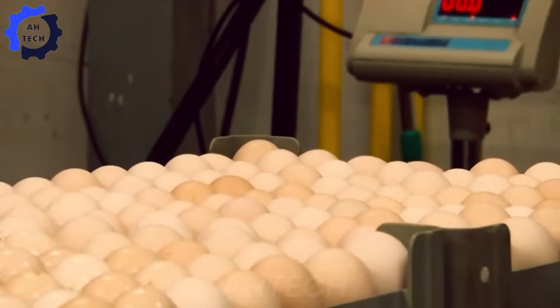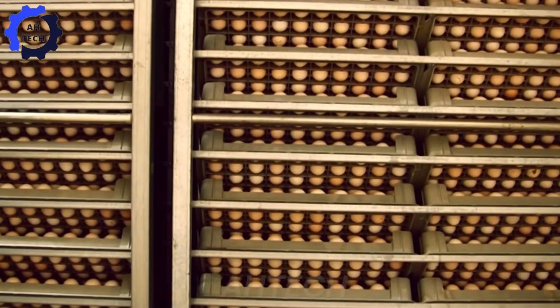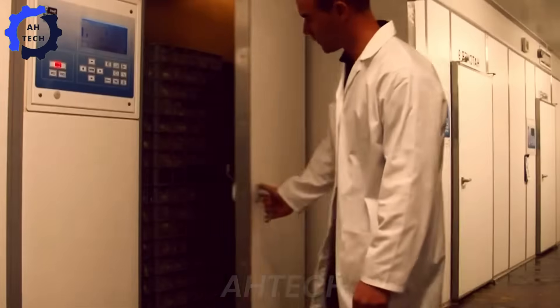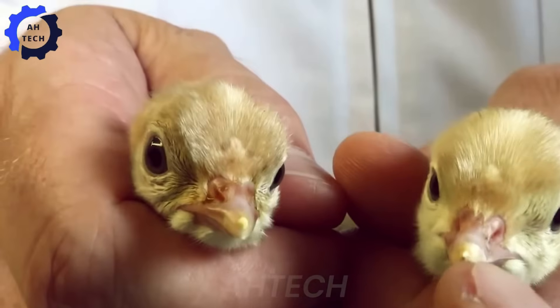Adequate ventilation is ensured to provide the oxygen needed for the embryos to thrive, creating an environment that perfectly simulates nature. After 28 days in incubators, the eggs hatch into baby turkeys, or poults.